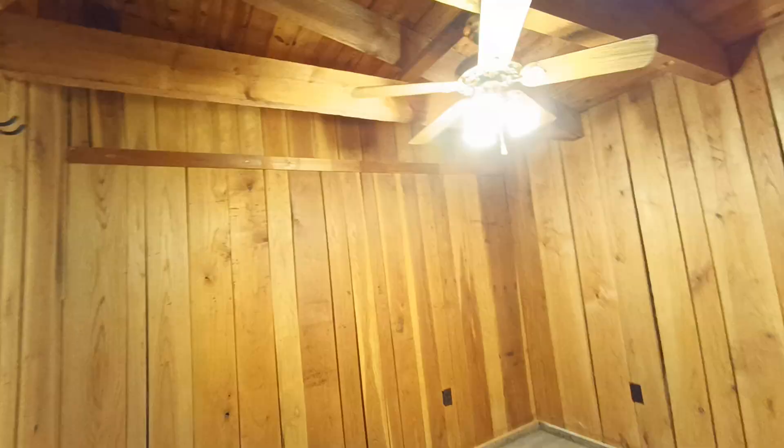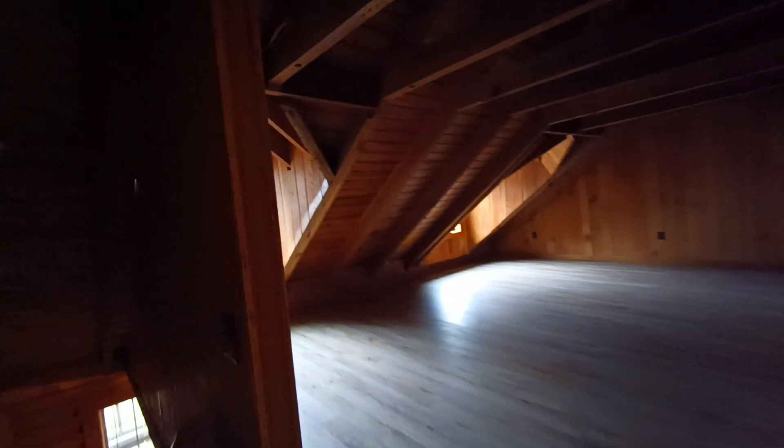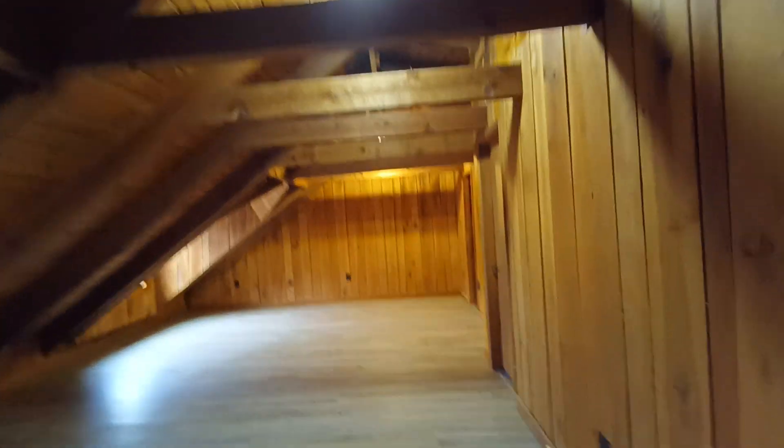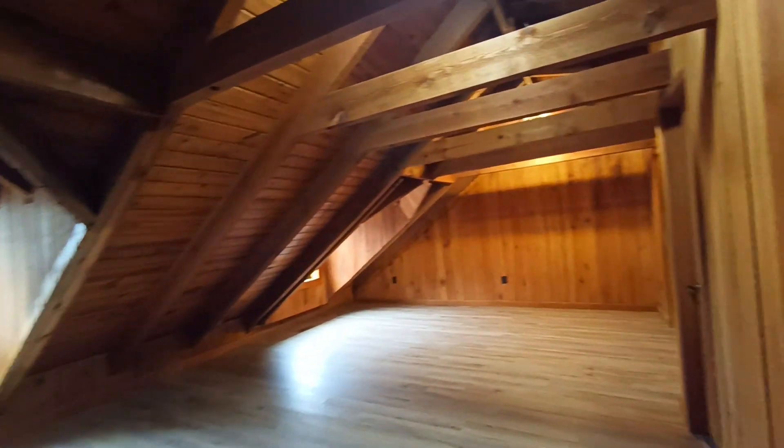These videos are certainly not production videos — they're just here to help you see what I see as I go through. Sometimes we find lights and sometimes we don't. So this upstairs is just kind of a big open area built into the gable of the roof. It's kind of a cool space, though I'm not really sure what you'd do with it.